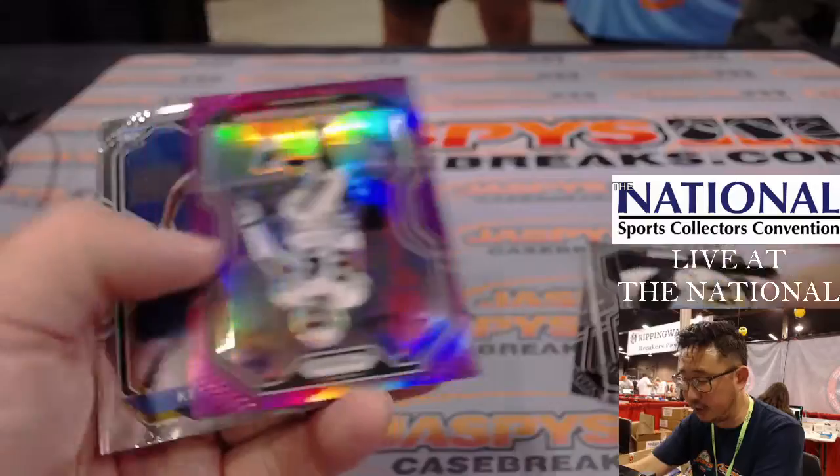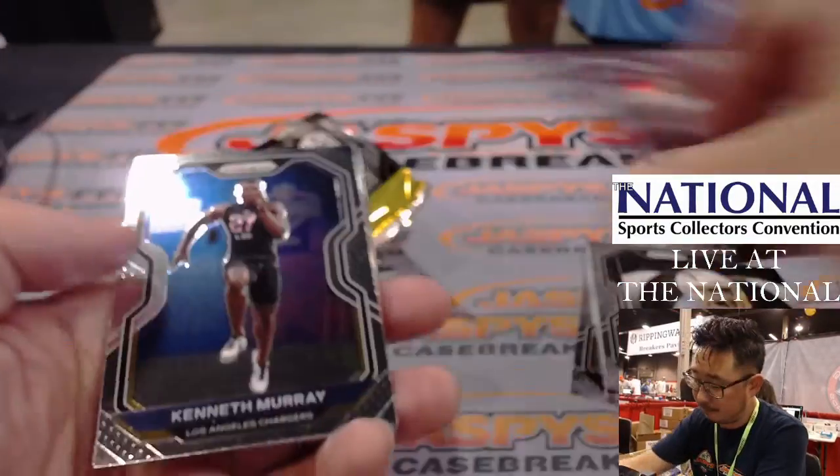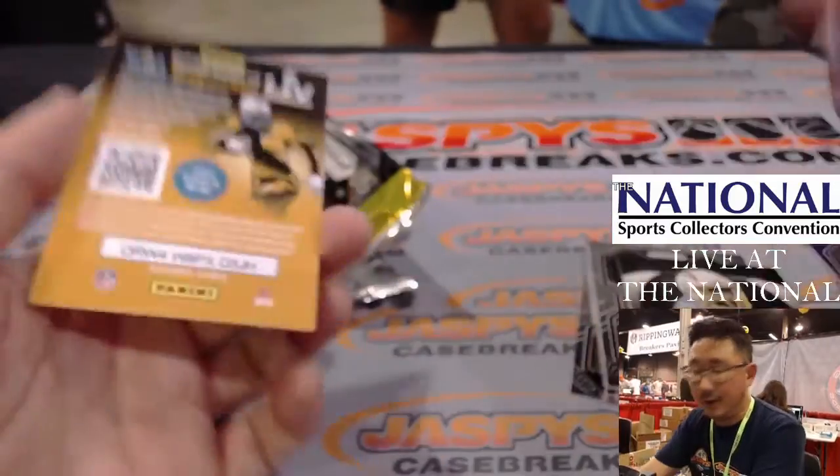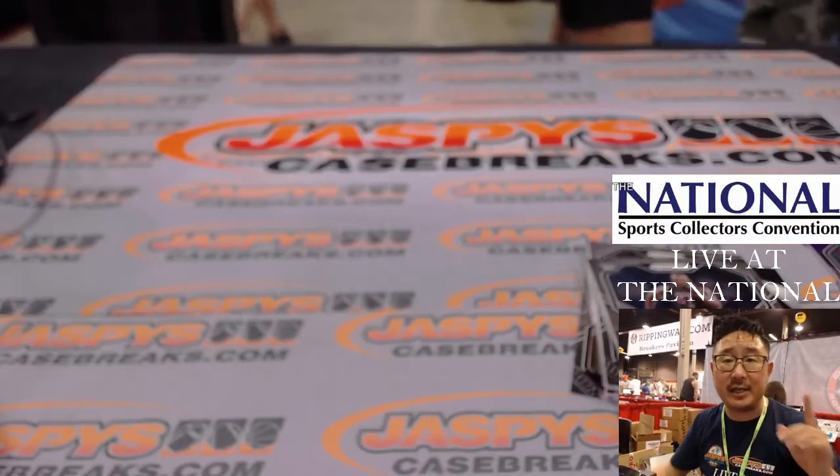All right. Nothing too crazy here. There's a Charles Woodson purple to 125. Nothing too crazy here. But the whole point of this is we're going to re-randomize your name, see who gets into the mixer.